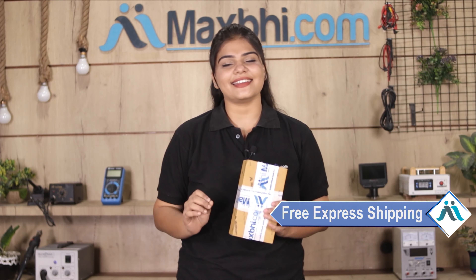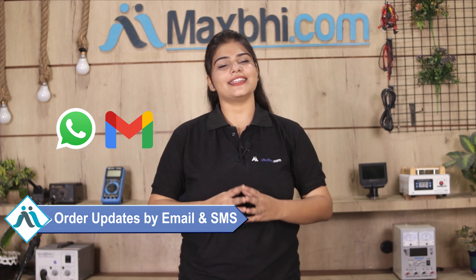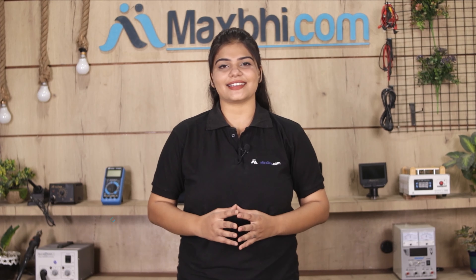And yes, shipping is free, so you just have to pay for the product and nothing else. You will receive regular order updates and tracking details sent to your email or phone so you can check the status of your order. MaxBee.com has delivered to thousands of happy customers.